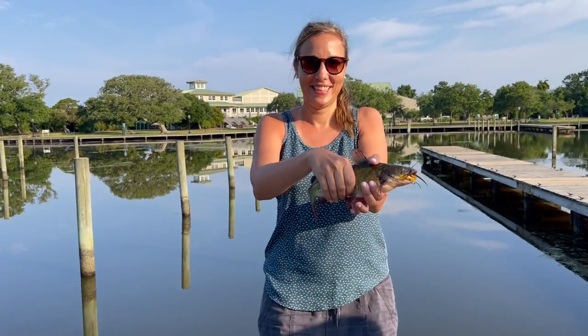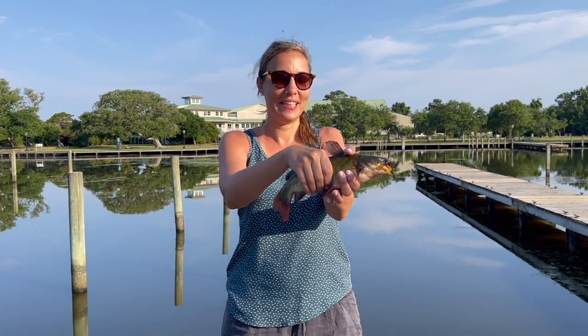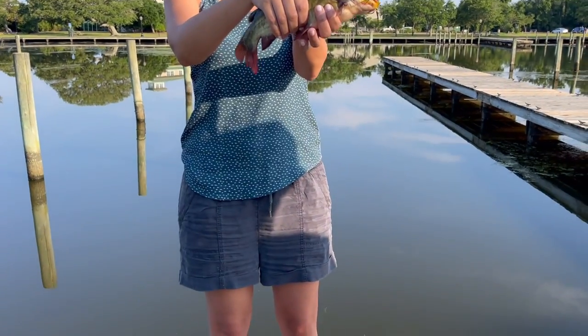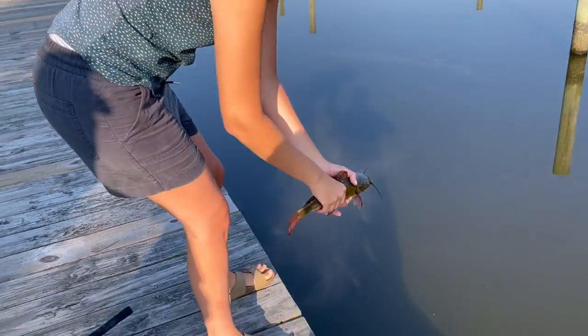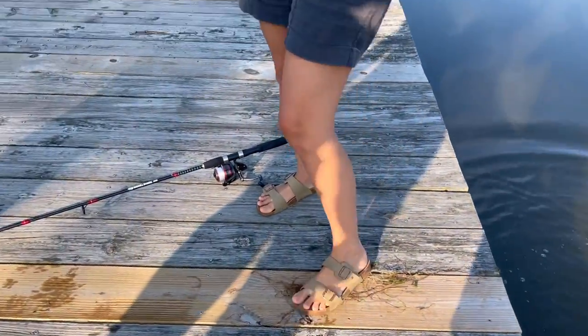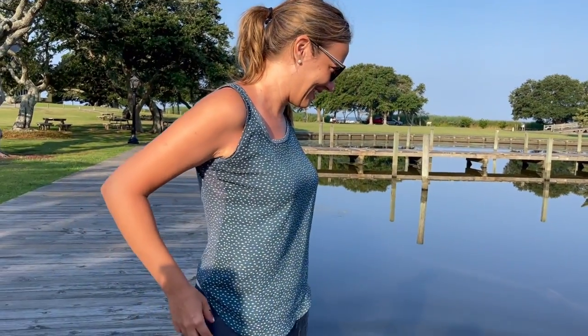Kara, what do you have to say for yourself? I caught my first fish, number one! This is a bullhead catfish — brown bullhead. So we're going to release that thing back into the depths. Do I just throw it in? Yep, you can just throw it in there. Good job. And we were using shrimp for bait. Nice job!